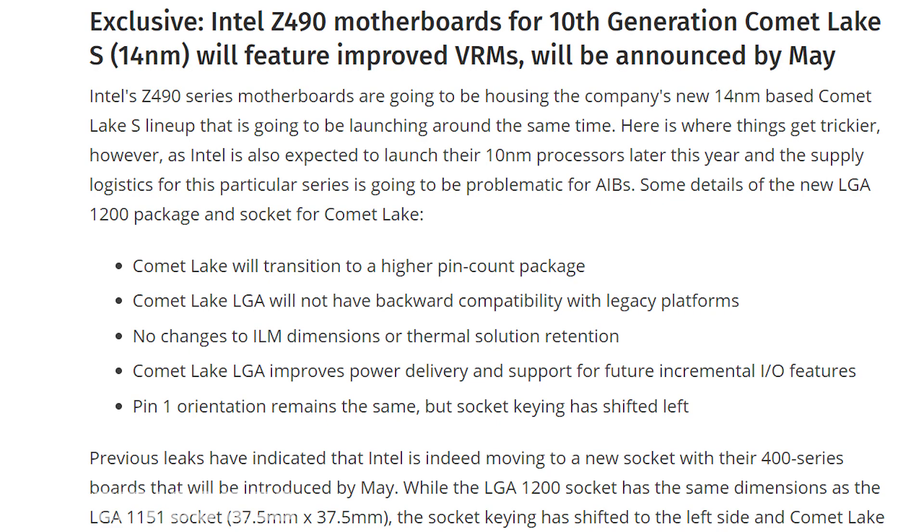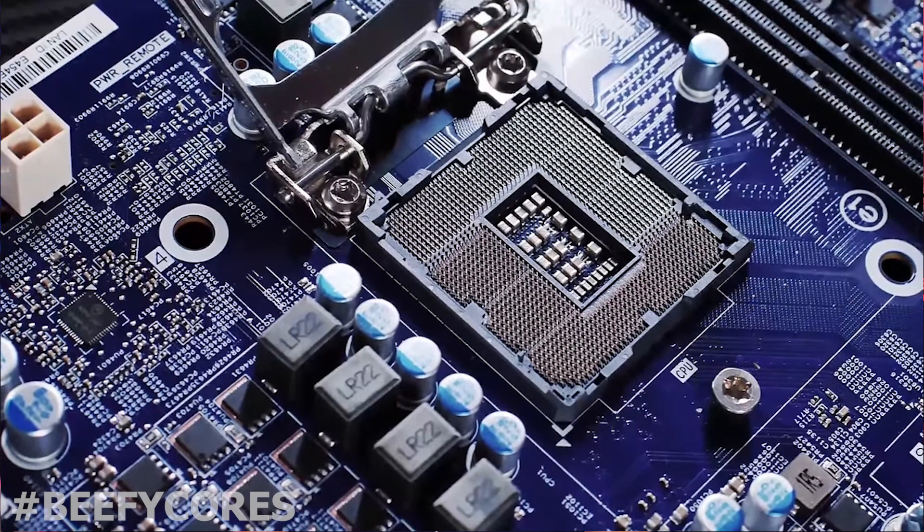We've got a few juicy tidbits of news about Intel's upcoming Z490 boards. According to one of Intel's AIBs, the plan is that the Z490 boards officially get announced sometime in May. The new Z490 boards will be the home for Intel's new 14 nanometer based Comet Lake S lineup that will launch around the same time as the boards — you've got to have a board to put your new CPU in.